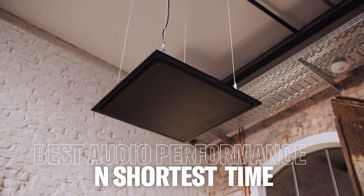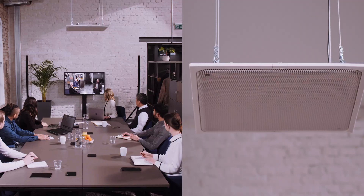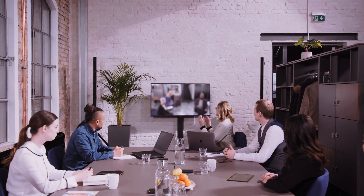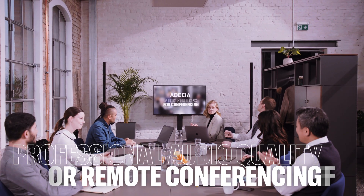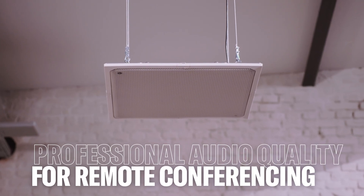Get the best audio performance in the shortest time with ADESIA — the flexible, customizable and easy to configure professional audio solution for remote conferencing and collaboration of today and tomorrow.